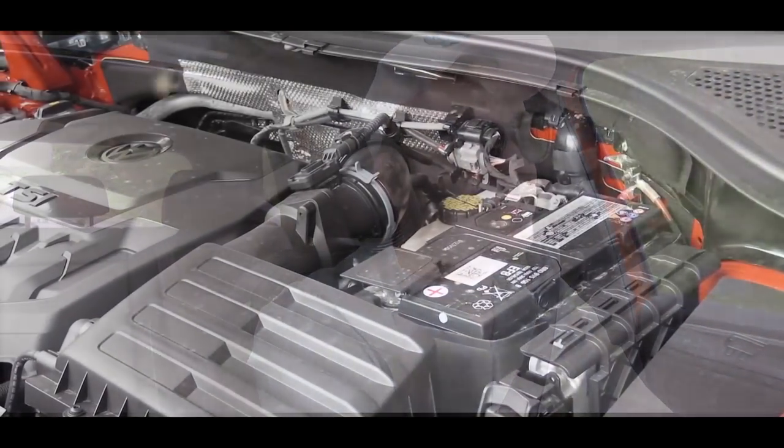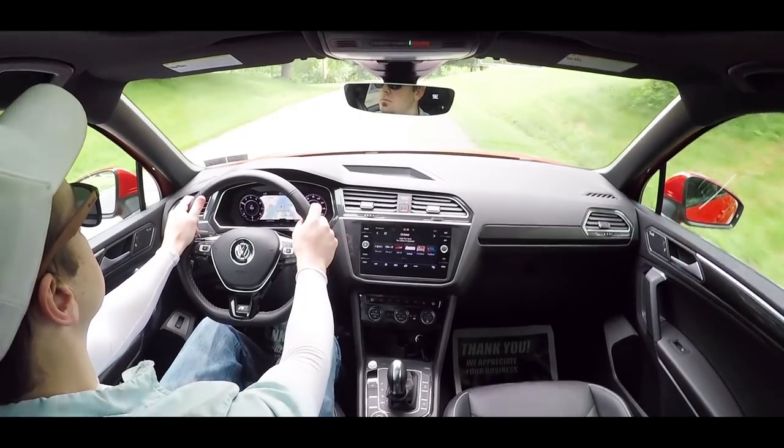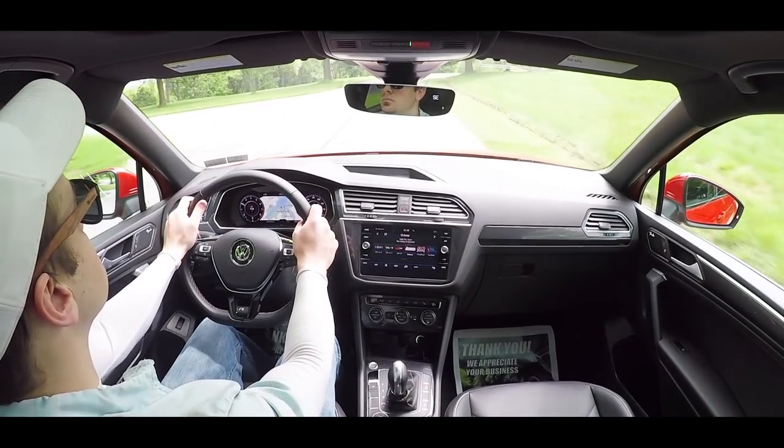Let's do a quick little acceleration and see how quickly we can get this turbocharged four-cylinder up to speed. Definitely wouldn't mind a bit more power in this one, but it's not a bad acceleration. It does have over 200 pound-feet of torque, but SUVs are a bit weightier than their car counterparts, so probably could use a little bit more power.